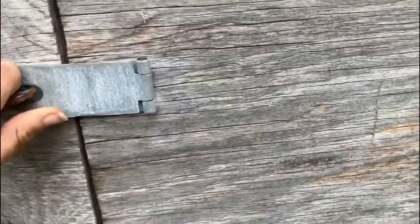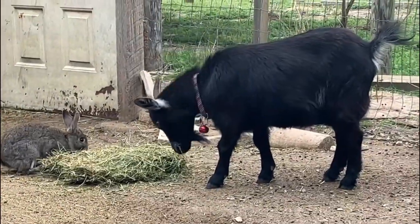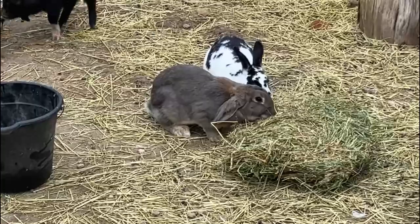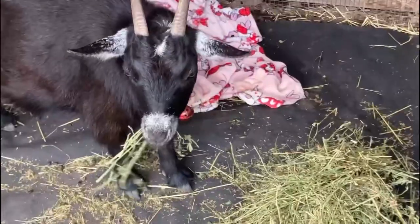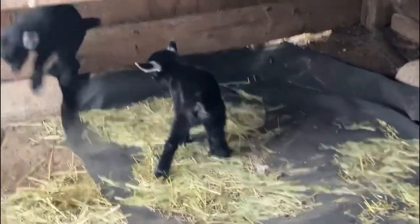After that we give some alfalfa hay to our two doe goats. They don't get too much right now because it's a new feed — we just transitioned them from timothy hay to alfalfa — so we're giving them small amounts while they're still adjusting so they don't bloat. We also give some hay to the pigs and the rabbits as well.